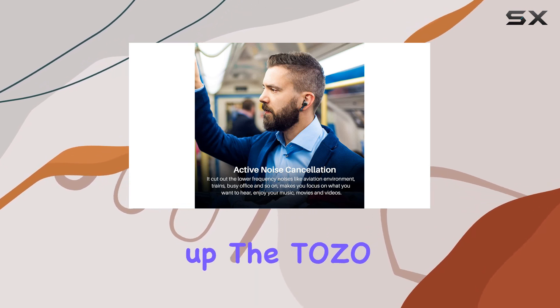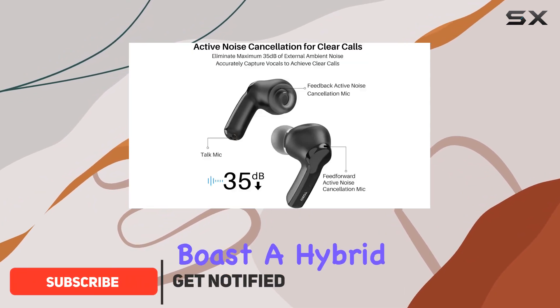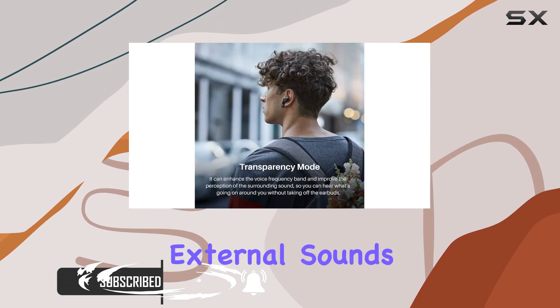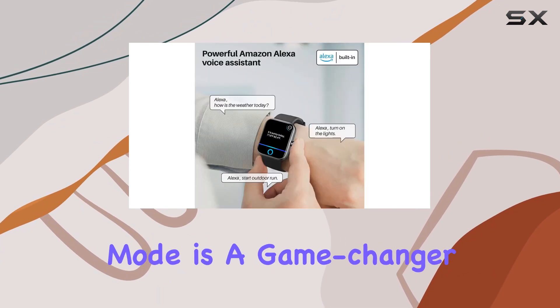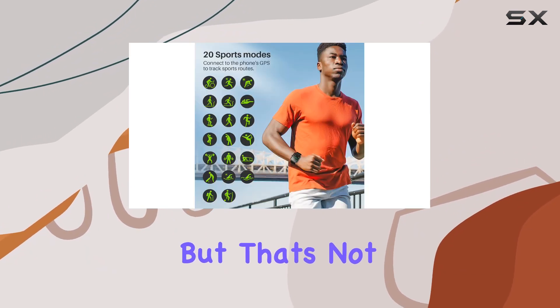First up, the Tozo NC2 Hybrid Active Noise Cancelling Wireless Earbuds. These earbuds boast a hybrid 3-layer noise cancellation system, effectively blocking out external sounds by up to 35 dB. The transparency mode is a game-changer, allowing you to stay connected with your surroundings without removing the earbuds.